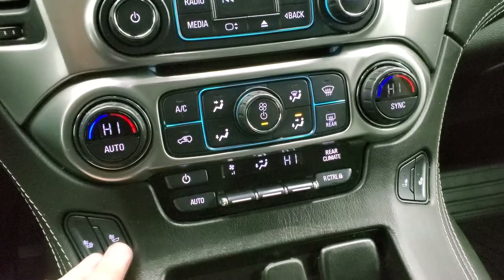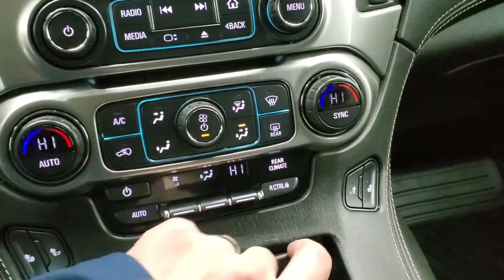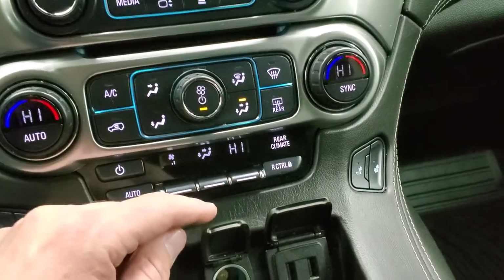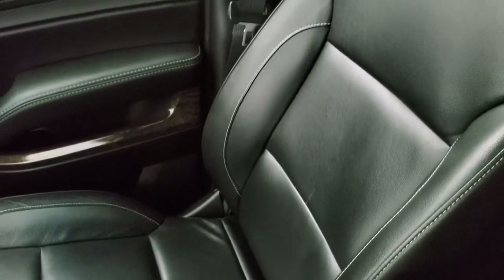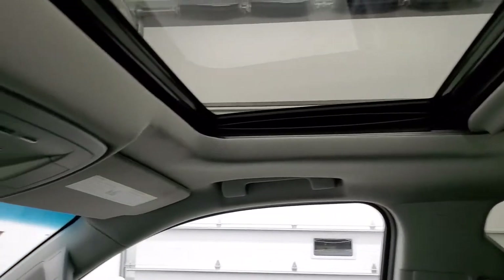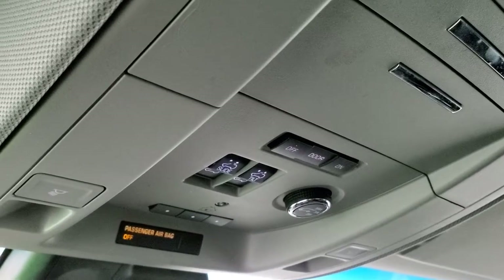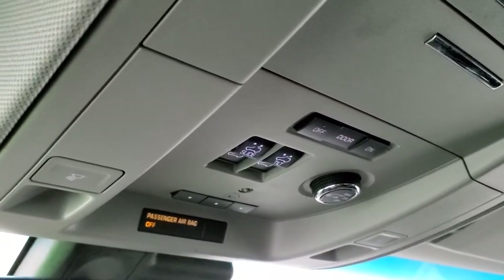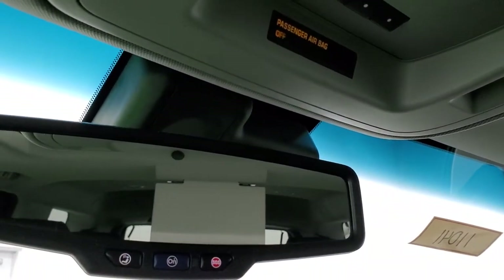You get dual climate controls, heated seat buttons, and rear controls. There are two USBs and a 12-volt power point. The leather-wrapped dash, all-weather floor mat, and passenger side seat are in excellent condition. This one does have the power sunroof. The headliner is in nice shape. You get map lights, HomeLink buttons for your garage door, security systems, and lighting systems, plus sunroof controls. You also get OnStar and SOS capabilities in that rearview mirror.